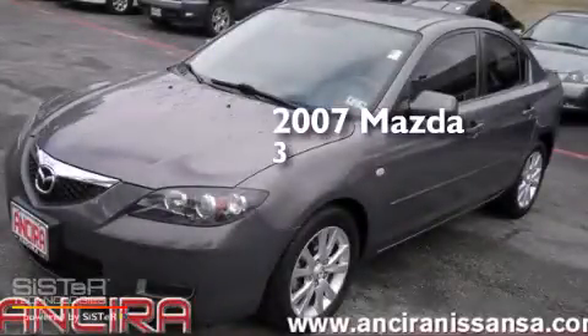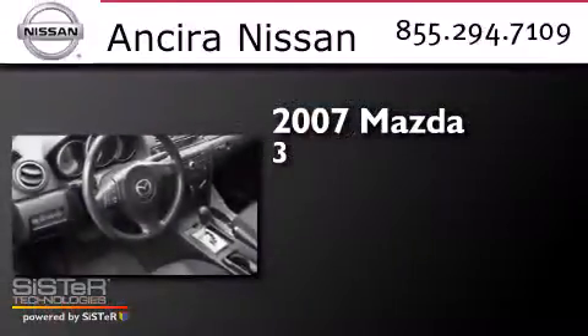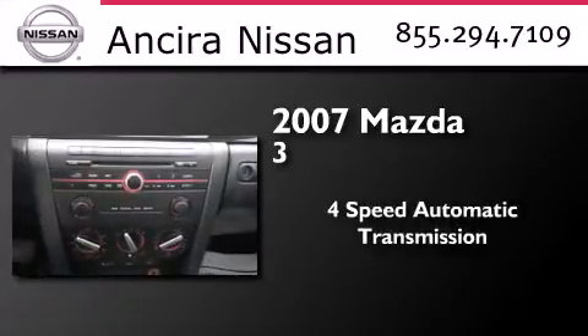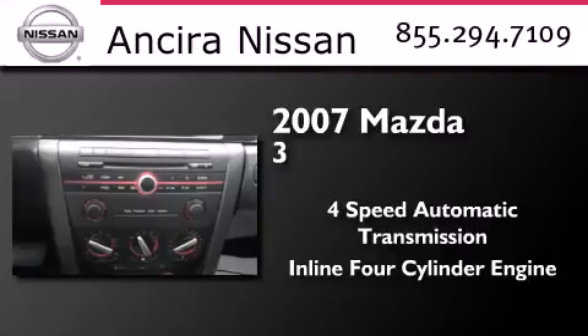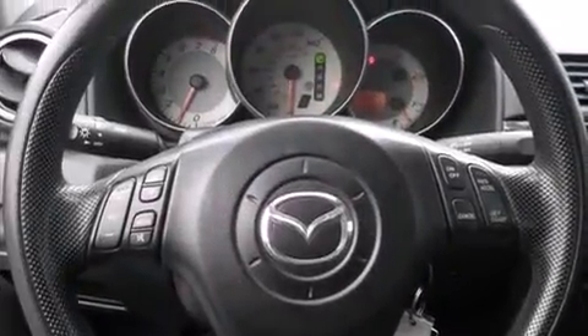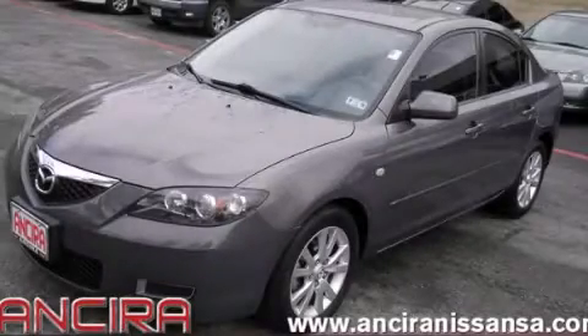This is a 2007 Mazda 3. This compact has a 4-speed automatic transmission and an inline 4-cylinder engine. Call or visit us right now and arrange your test drive today.